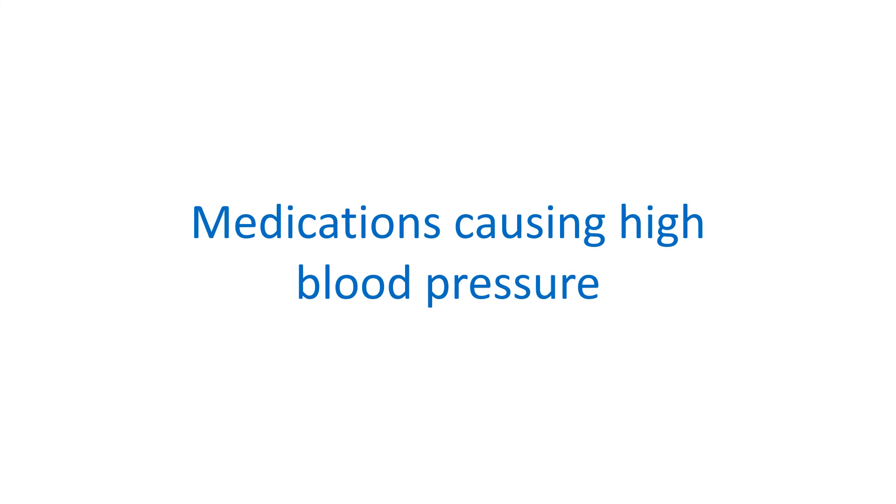There is a long list of medications taken for other diseases which can increase the blood pressure. Hormonal birth control pills, non-steroidal anti-inflammatory drugs, painkillers, antidepressants, and nasal decongestants are some of them. This cause is usually evident without further tests. Secondary hypertension should also be considered when there is difficulty in controlling high blood pressure.